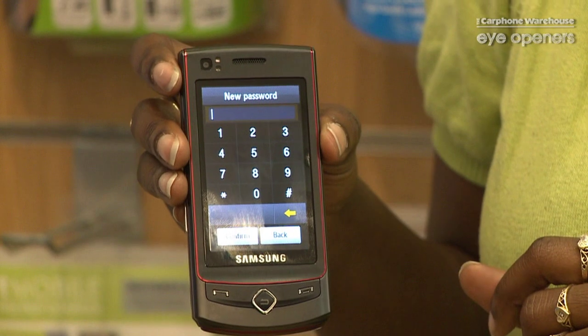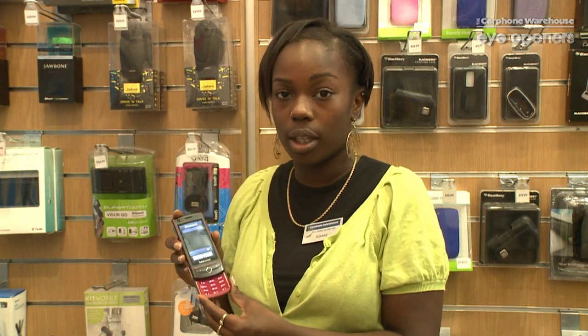We've got a feature called Mobile Tracker and here it allows you to put in a password which locks your phone so that if the SIM card is ever changed, it will ask you to input the password again.